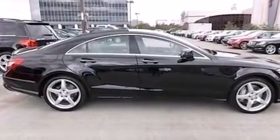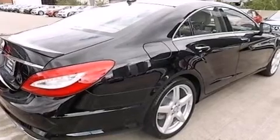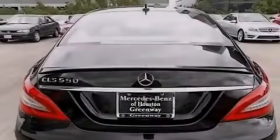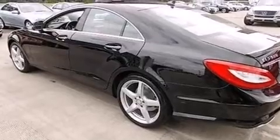Its top features include a navigation system, a rear-view camera, keyless go, a sunroof, active ventilated and heated front seats, a low tire pressure indicator, high-intensity headlights, and blind spot assist.